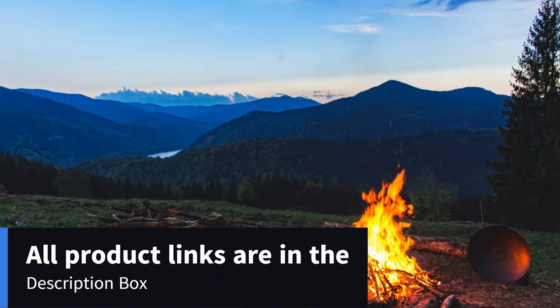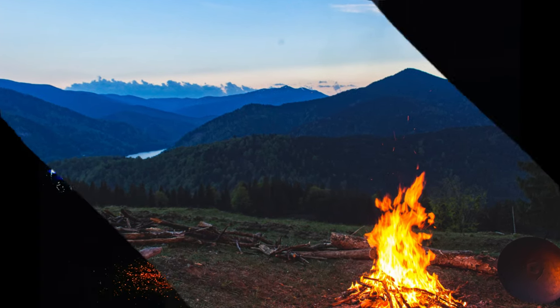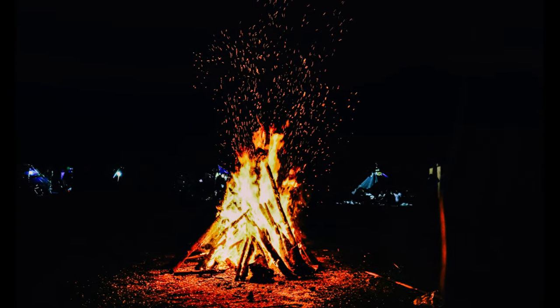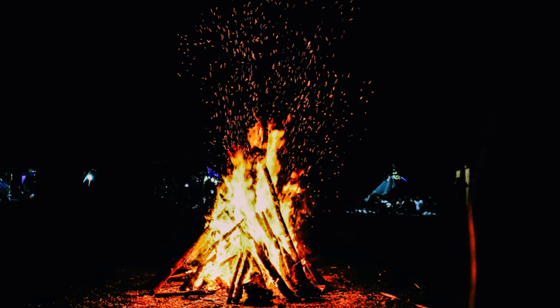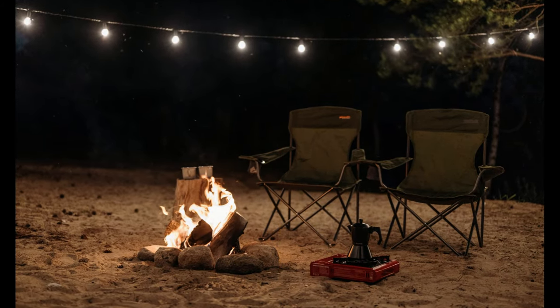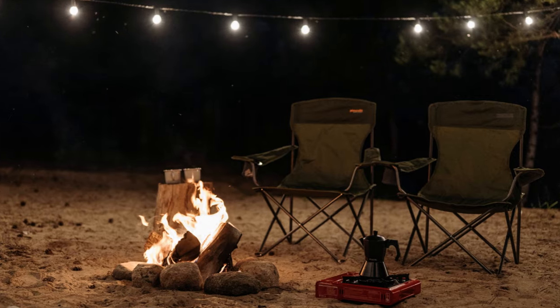As a food lover and camper, if you love to enjoy spending as much time outdoors as possible, then you know that cooking while camping can be a bit of a challenge. So if you're looking for a hassle-free way to cook while camping, keep watching to discover the perfect gas stove for your next camping trip. Today we are going to review the top 5 best gas stoves for camping.